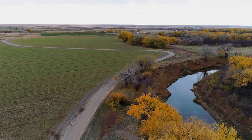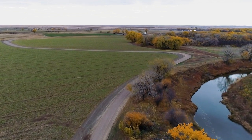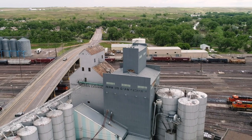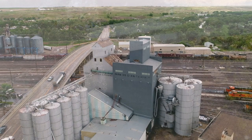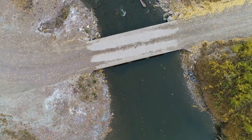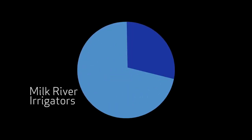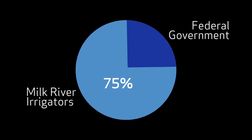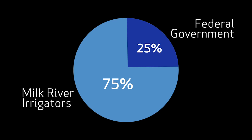This magnificent system provides irrigation on 110,000 acres of farmland and drinking water for approximately 13,000 people in Havre, Chinook, and Harlem. Without this diversion, the Milk River as we know it today would run dry in 6 of every 10 years. Irrigators currently shoulder 75% of the diversion's operating cost, while the federal government covers just 25% — a ratio which is unsustainable for ag producers.